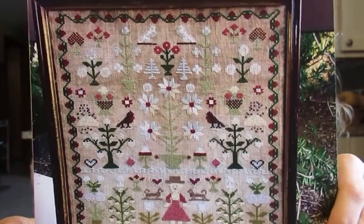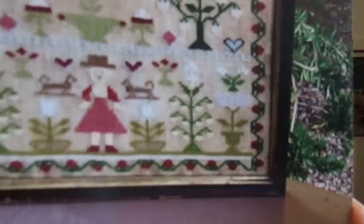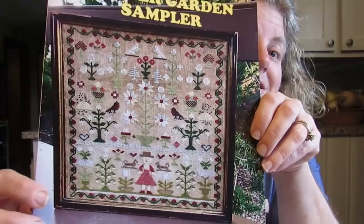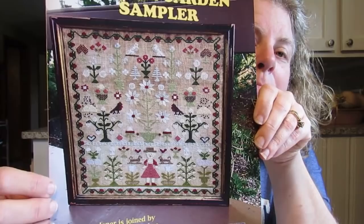Now, why did I have to have this? First of all, it's symmetrical, and you all know how I feel about that. I don't really like people in my stitching, and this person is not my favorite, so when I do stitch this, there will be no person. But I just loved it, and so that will probably go on the 2020 stitching list.